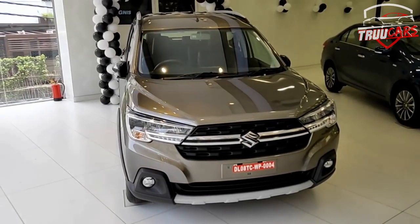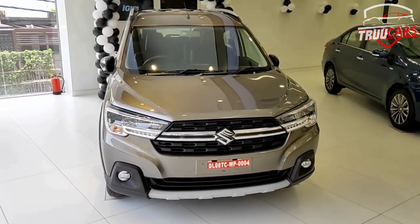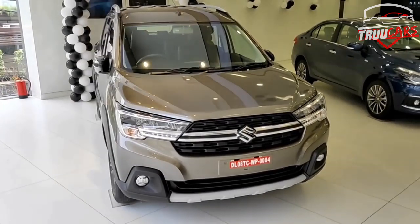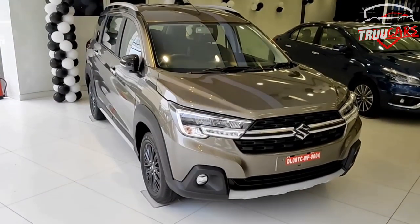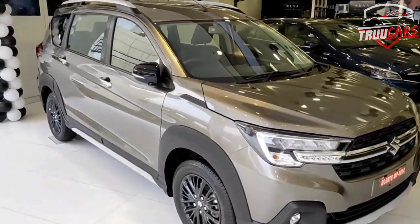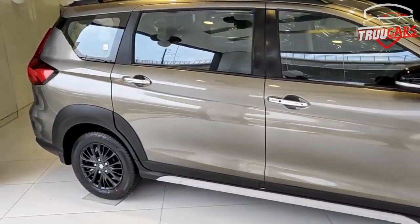This XL6 car is a 6-seater MPV car. This car is already related to the Maruti Suzuki Ertiga. In the XL6, there are two extra features compared to the Ertiga. But otherwise, this car is similar to the Ertiga.